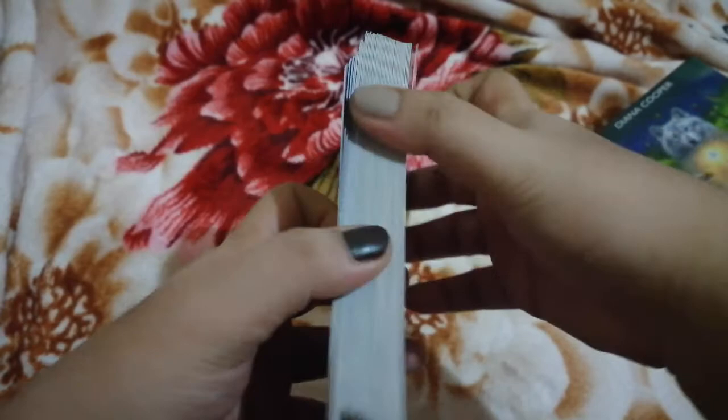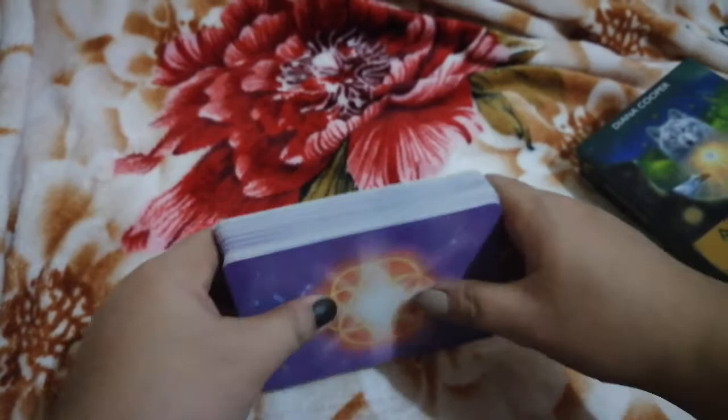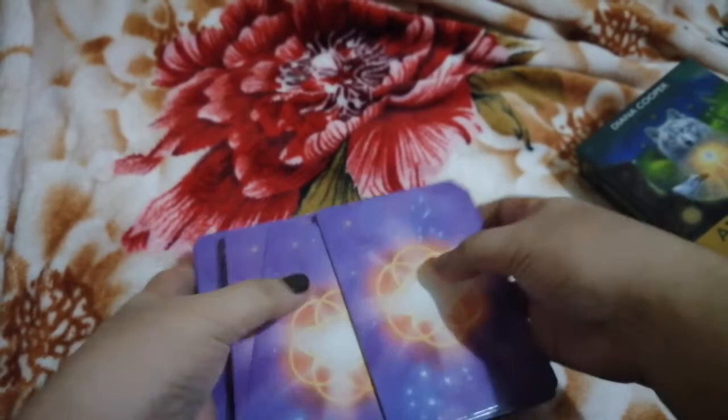These cards are not gilded, which is what I prefer. Let's see how they shuffle — they shuffle really, really smoothly and nicely. That's one good thing about non-gilded cards: they shuffle great.